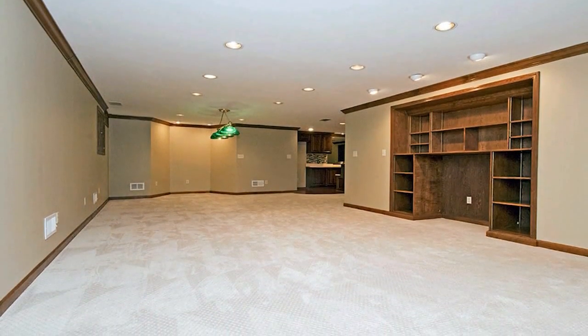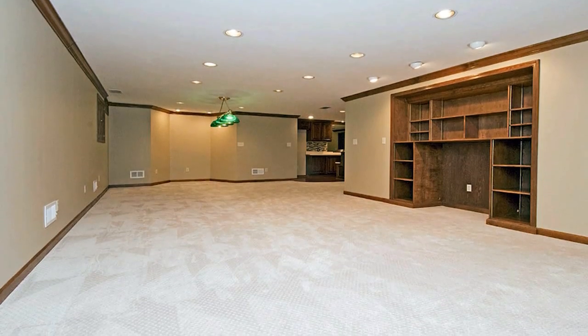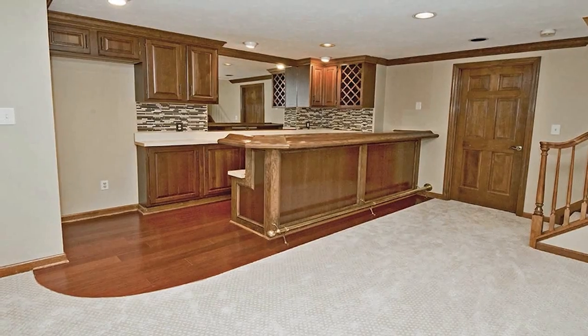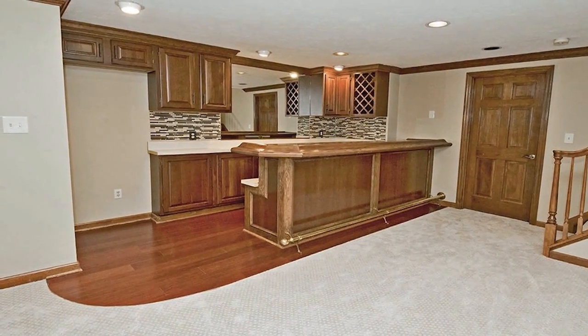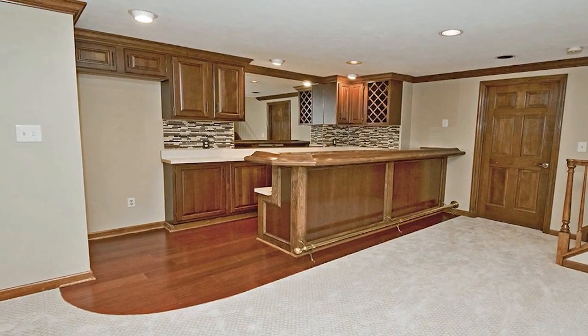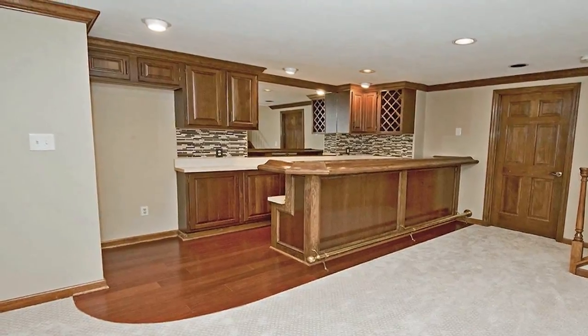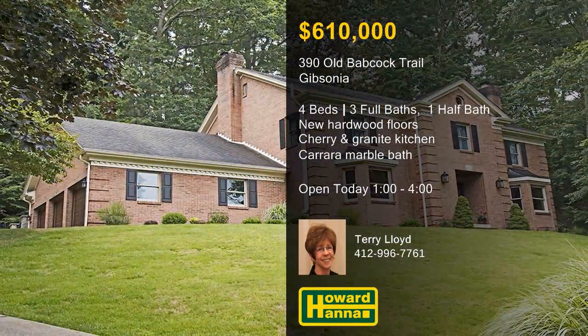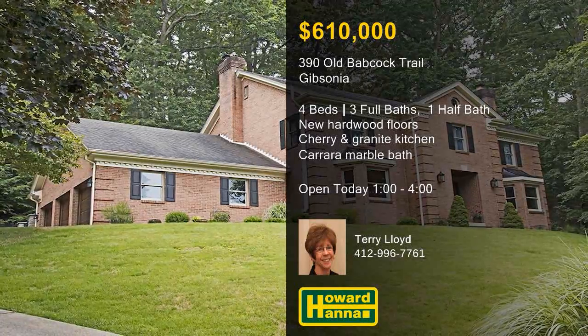Additional updates include the furnace, air conditioner, and water heater, and a remodeled Carrera Marble master bath. The finished lower level provides a custom built-in wet bar, entertaining areas, two bonus rooms, a full bath, and a cedar closet. Discover these and other fine features at this afternoon's open house, hosted by Terry Lloyd.